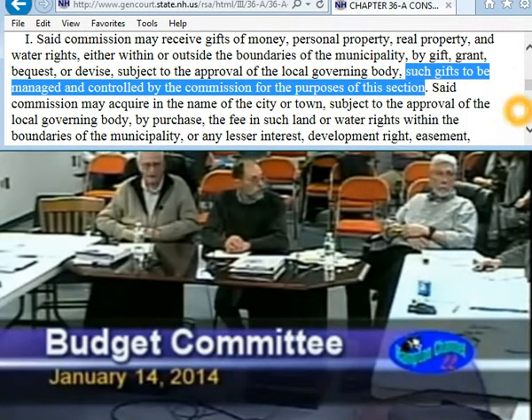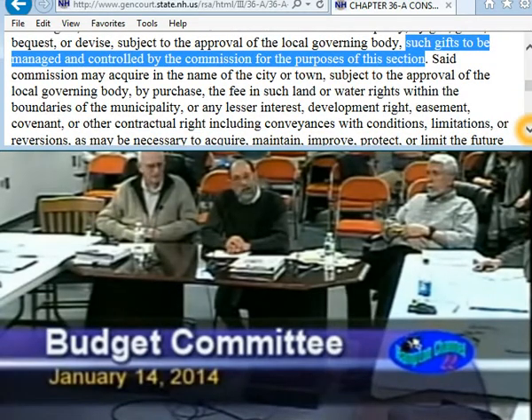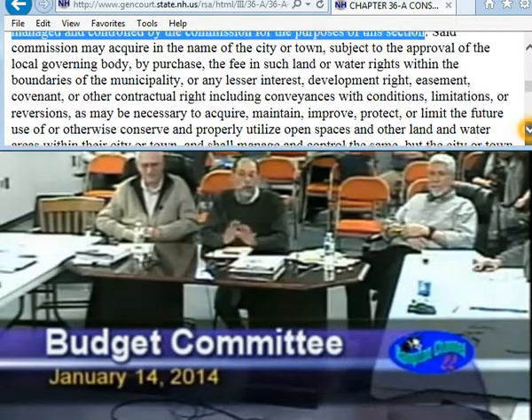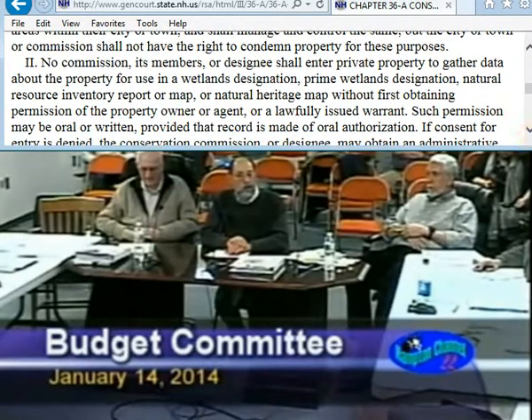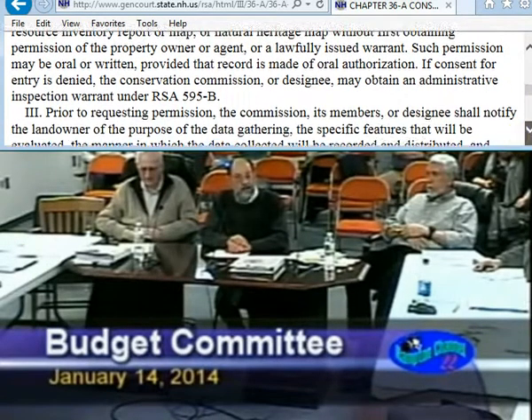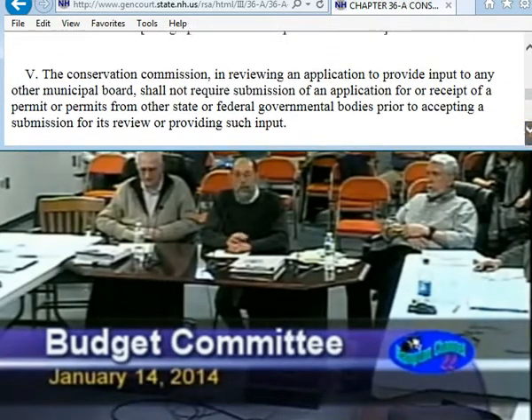Any questions for our table? Would you identify the two properties that you're potentially looking at? I would love to, but we can't. Clearly, before we get to the point where we are going to finalize these, they will become public, and the property owners are well aware of that, but we're just not at that point yet. You're going to have the money in the pocket first, right? Well, we have some negotiation to do first.